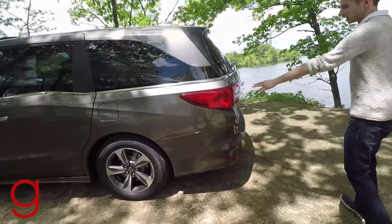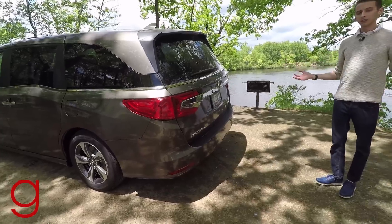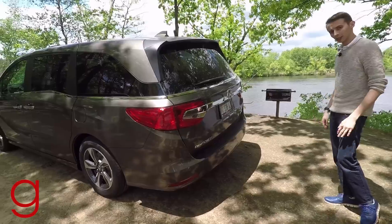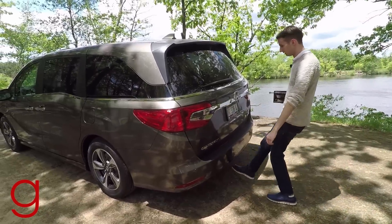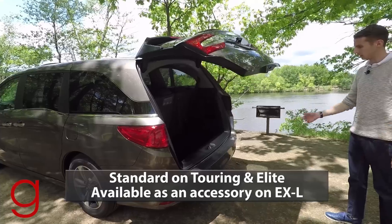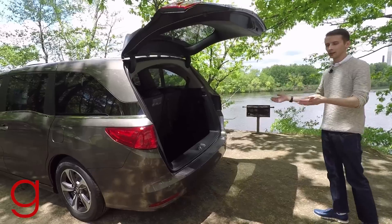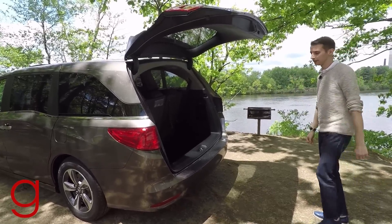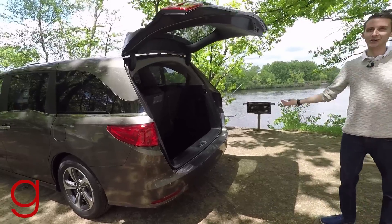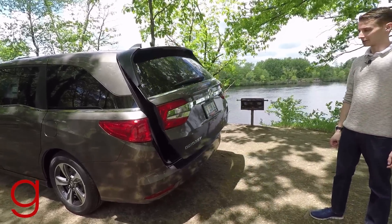Here on the back we've got the nice LED tail lights standard on every model with the chrome strip. Something new this year is the power tailgate — with the key in my pocket I can kick under the bumper totally hands-free to open the trunk when your hands are full. What's even cooler is you can do the same motion to close it right back up again. Very thoughtful on Honda's part and I really appreciate that.